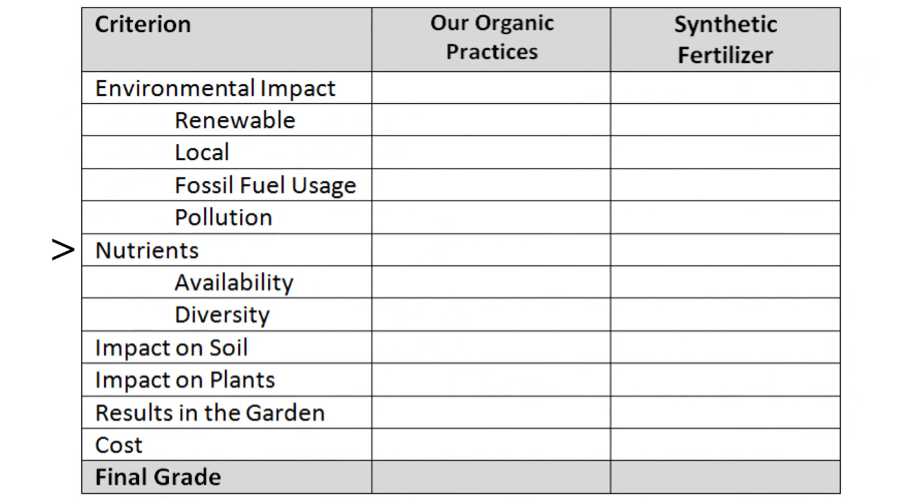Environmental impact, nutrient availability and diversity, impact on soil and plants, results in the garden, and cost. I'll grade each criterion on a scale from A, which is excellent, to F, which is failing.